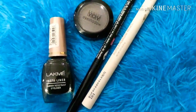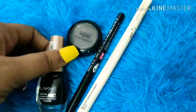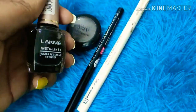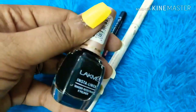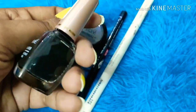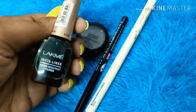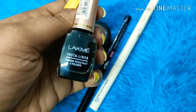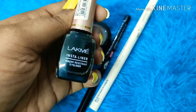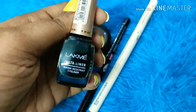For eye makeup, I love the Lakme Insta Liner. I've been using it since I started applying eye makeup. If you want a liquid liner, you can definitely go for this one — its price is only 150 rupees. You can also get it on discount for 80-90 rupees on Amazon.